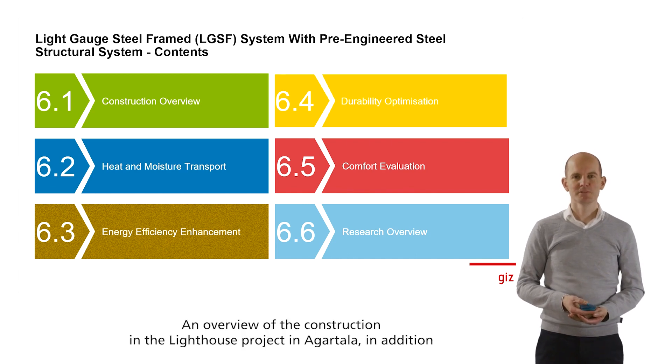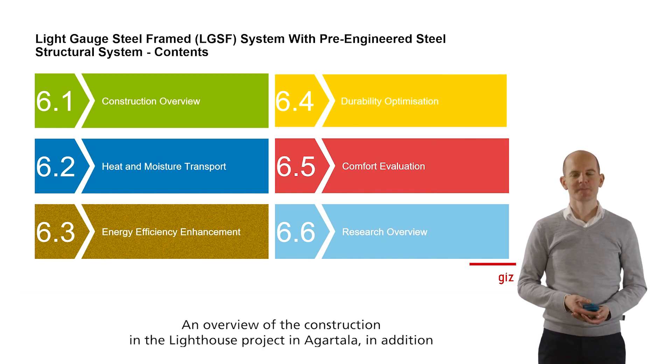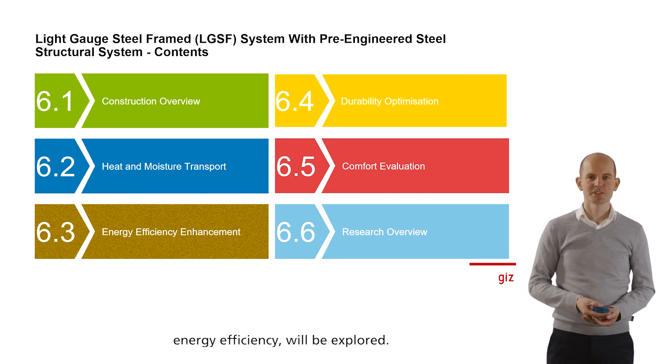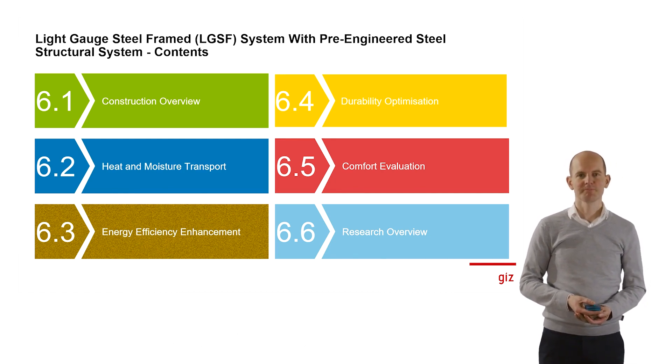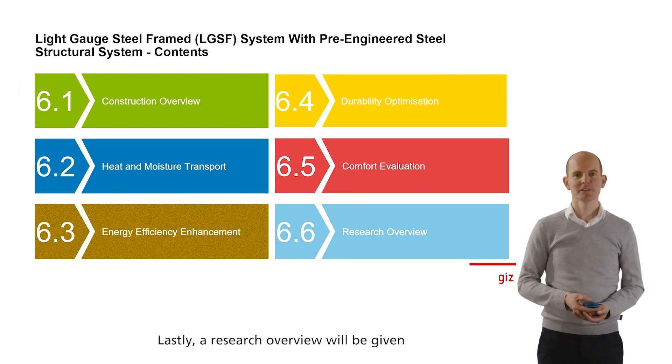An overview of the construction in the lighthouse project in Agatala, in addition to the topics of durability, heat and moisture, comfort, and energy efficiency will be explored. Lastly, a research overview will be given for this construction type used in Agatala.